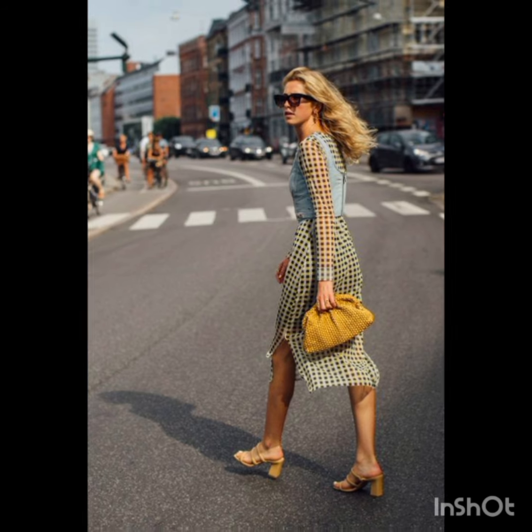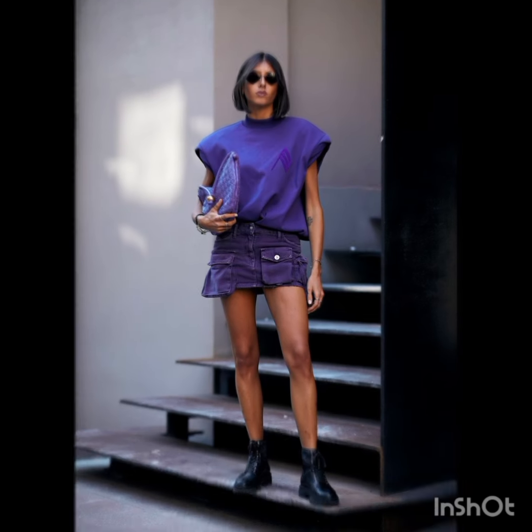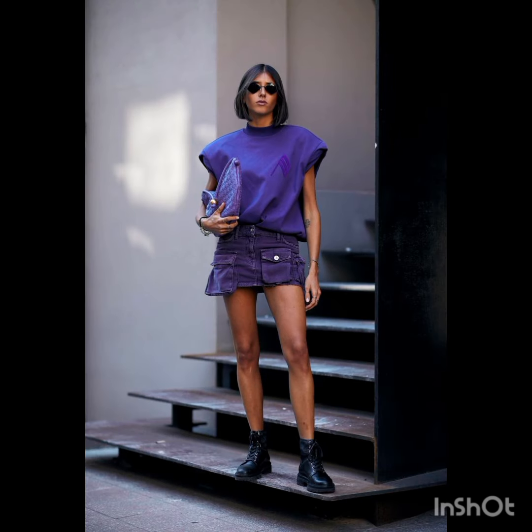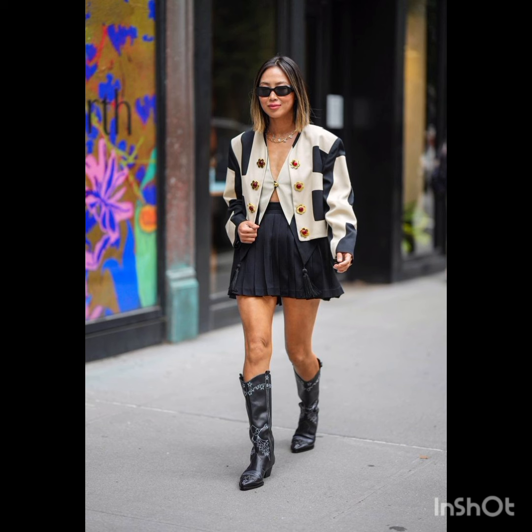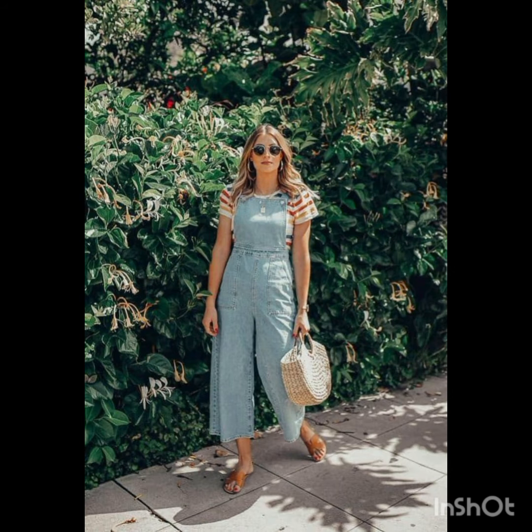In winter street fashion, try a layered sweater look: combine a chunky knit sweater with a long coat, skinny jeans and ankle boots, and add a beanie and oversized scarf for warmth and style. For trench coat elegance, opt for a classic trench coat over a dress-length sweater and tailored trousers, completed with ankle boots or stylish loafers.